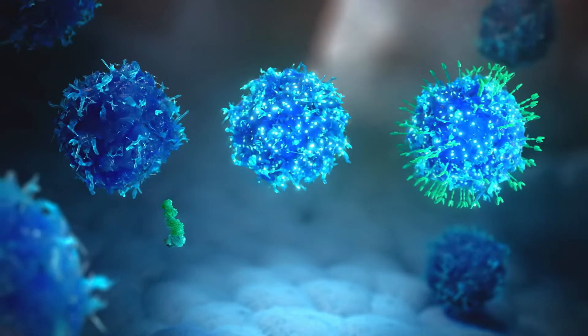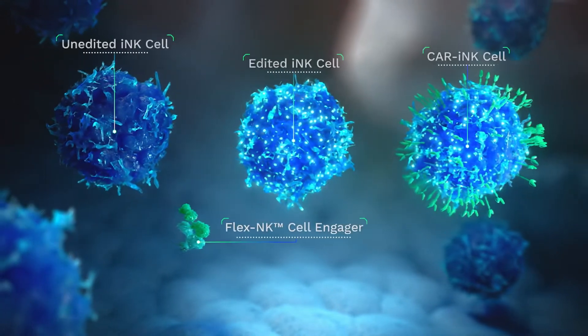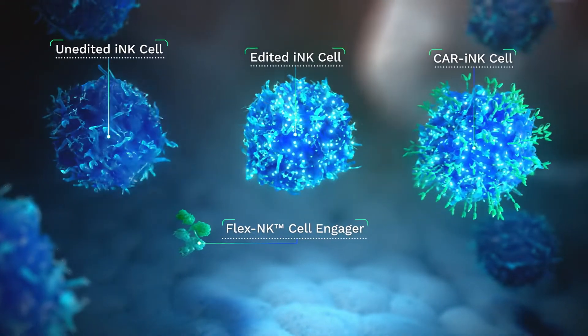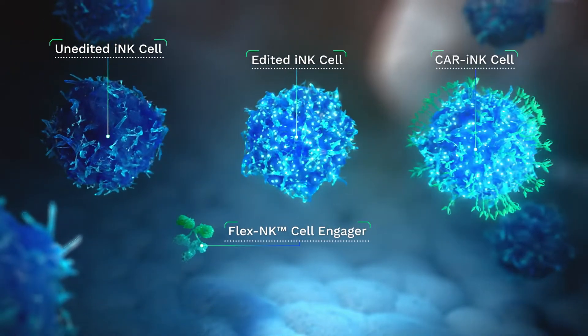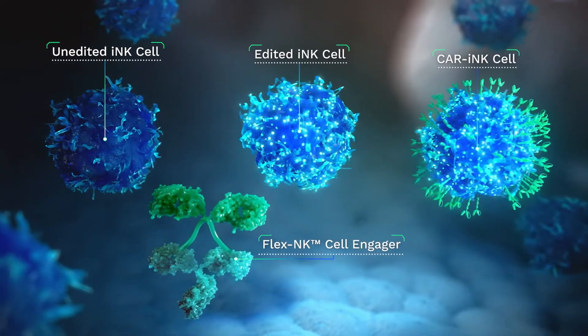To help reverse this imbalance and control cancer cells, Cytovia Therapeutics is developing optimally designed off-the-shelf NK cell therapies including unedited INK cells, edited INK cells, CAR INK cells, and FlexNK cell engagers to support and enhance the body's natural cancer-killing capabilities.